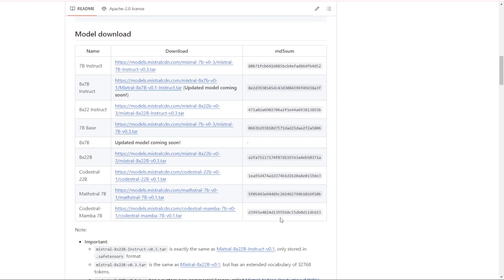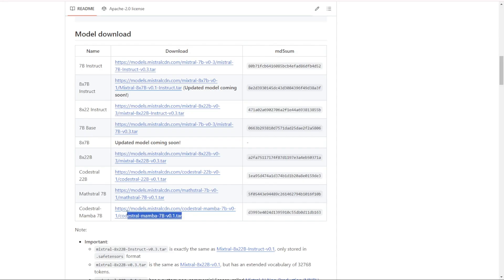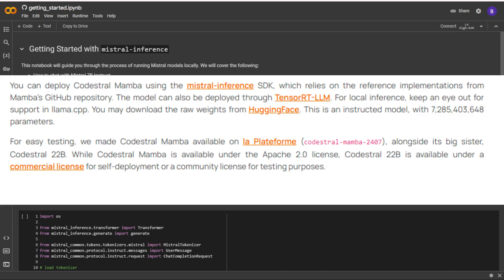For easy testing, Codastral Mamba 7b is available on the ELA platform. And if you're looking for something even more powerful, check out its big sister, Codastral 22b, which is available under a commercial license for self-deployment or a community license for testing purposes. Another great thing about Codastral Mamba 7b is that it's available under the Apache 2.0 license, meaning you can use, modify, and distribute it freely, encouraging innovation and further research in AI.